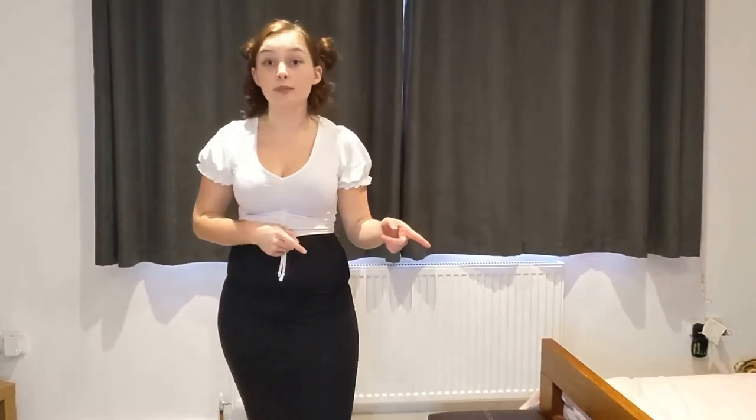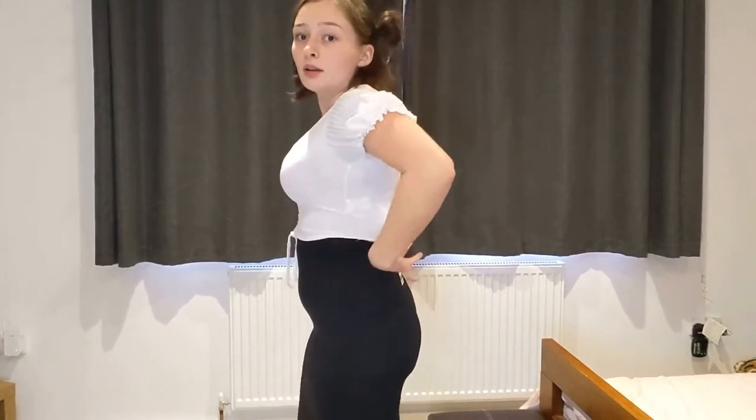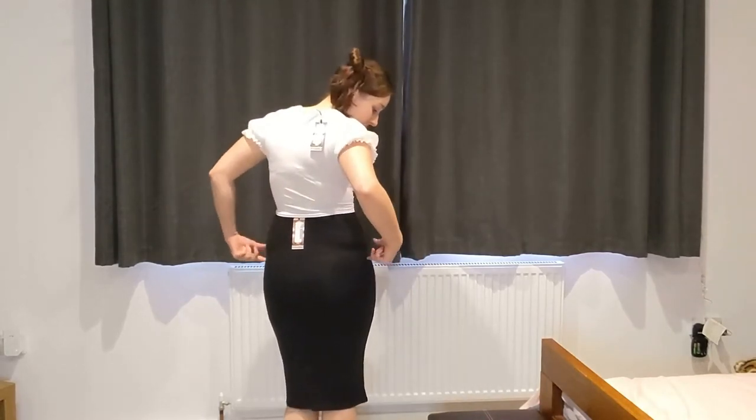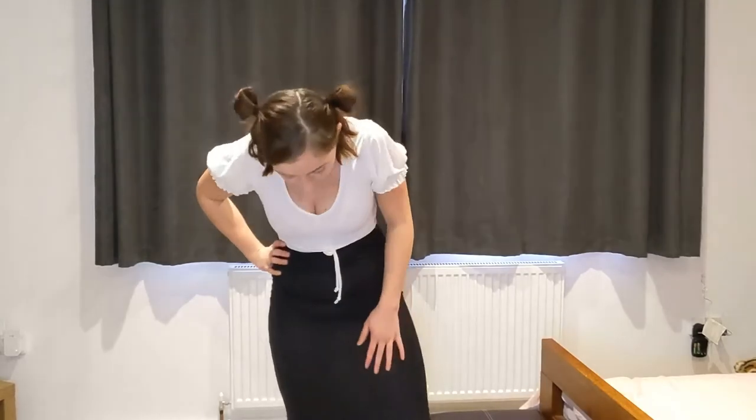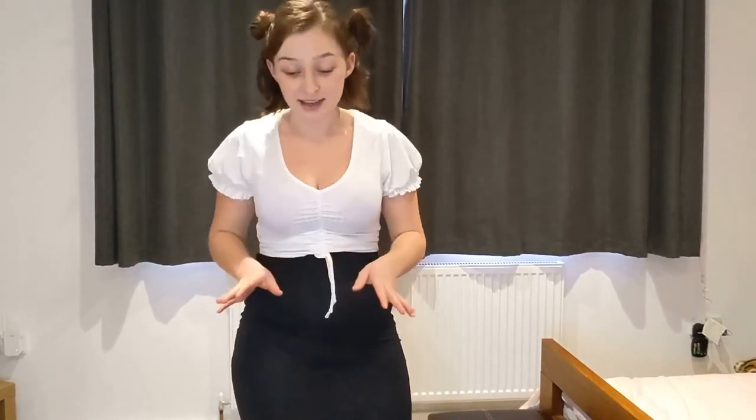This next skirt came in a multi-pack with the leather one I'll show in a second. So far I really like it — it's stretchy, really comfortable, pretty much t-shirt material. It sits quite comfortably and doesn't look too bad. The only concern is it might be quite see-through; I'll have to watch it back and check. But you can walk in it no problem, so so far so good.